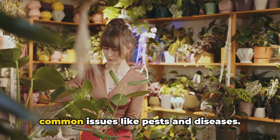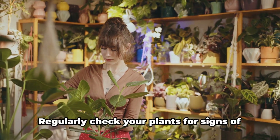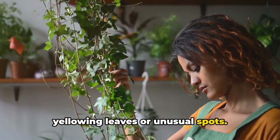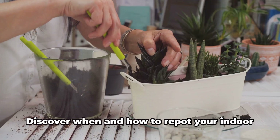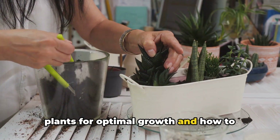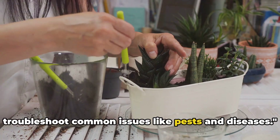As for maintenance, keep an eye out for common issues like pests and diseases. Regularly check your plants for signs of yellowing leaves or unusual spots. Prevention is better than cure, right? Discover when and how to repot your indoor plants for optimal growth and how to troubleshoot common issues like pests and diseases.